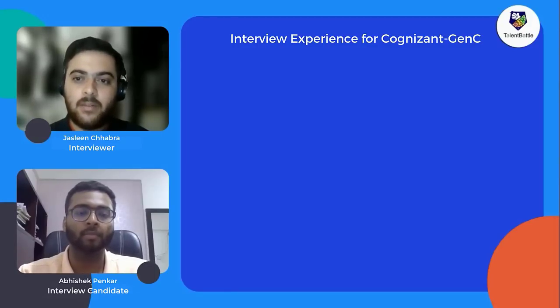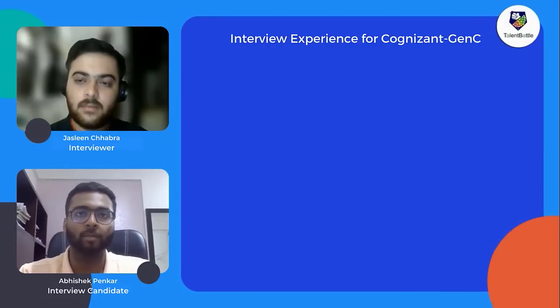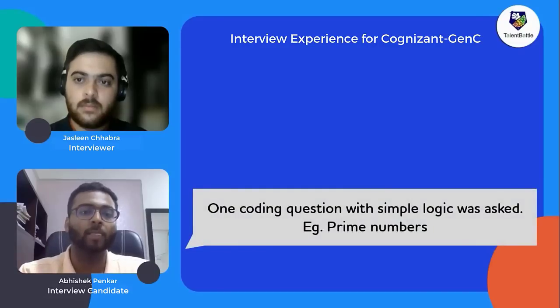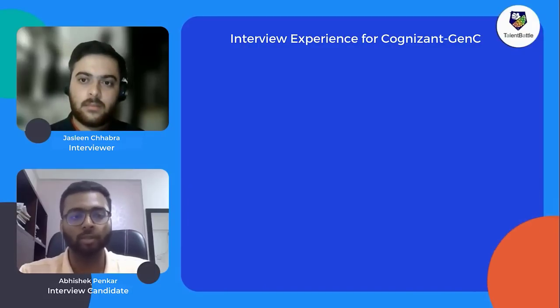The second stage was the interview, which lasted approximately 30 minutes. Since Abhishek was from a non-IT branch, most questions were about his core branch, his project, and his introduction. Toward the end, one coding question was asked — about prime numbers — where they only asked for the logic, not to write full code. It was a mixed interview covering both HR and technical aspects.